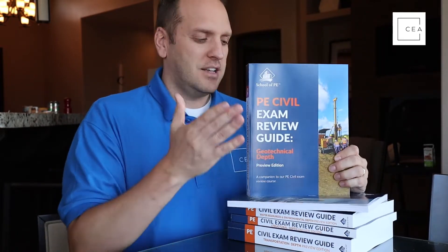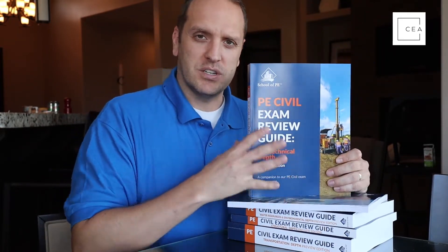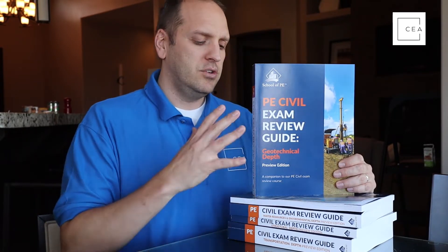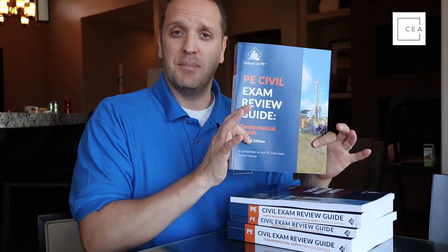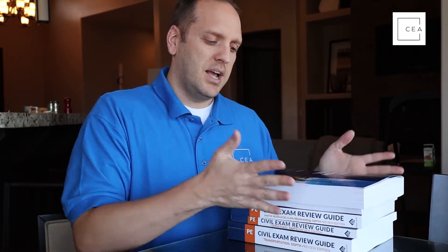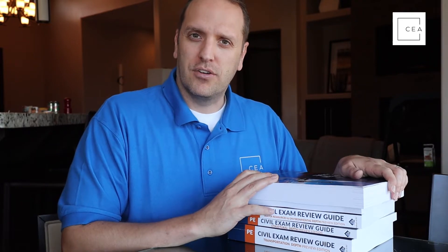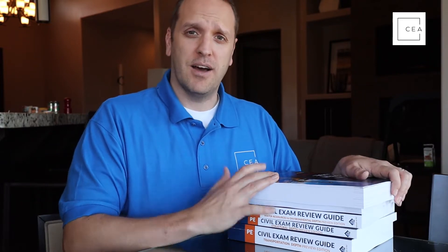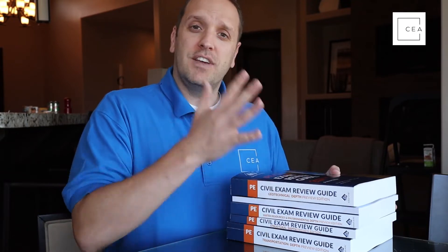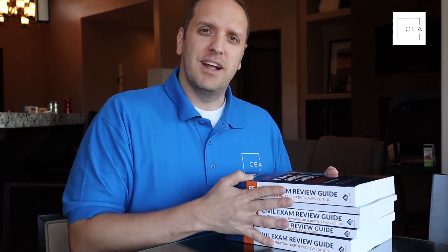The reason transportation is so thick is because there's not a lot of material for the depth portion in the specifications, so you have to cover a lot in a depth section review manual. Anyway, School of PE let me use these, and I did a quick review of each — I think they're great books and definitely worth checking out.